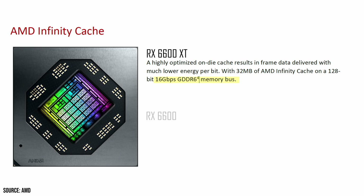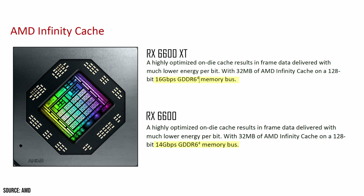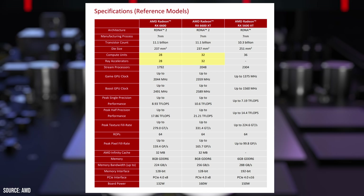The XT variant has its memory running at 16 Gbps while the non-XT is running at 14, which results in a memory bandwidth drop of approximately 14%. The other major difference is the amount of compute units and ray accelerators — we go from 32 to 28 and lose about 256 stream processors. On top of all of this, the GPU game and boost clocks have gone down as well.